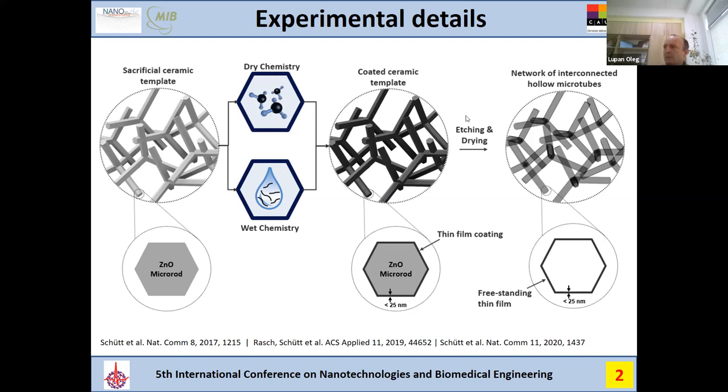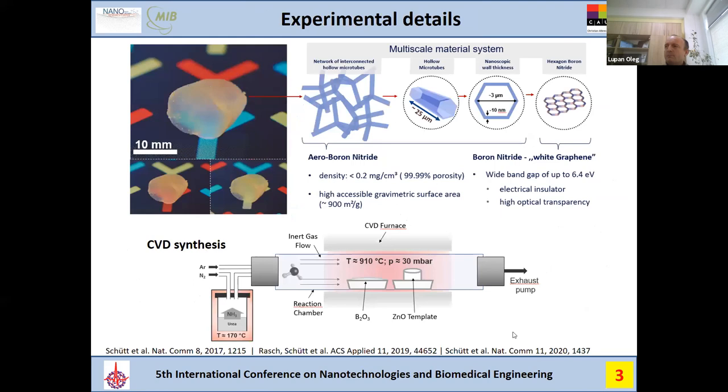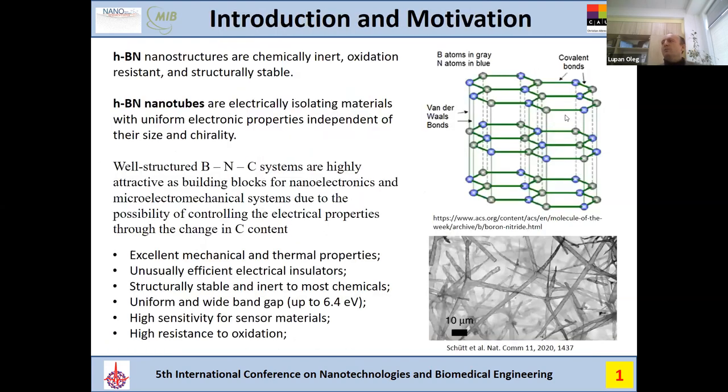More details for those interested in technological details are explained in those works, mainly the last one. How it really looks: it is something like white graphene. Many research groups are studying graphene for different applications, as we also saw in plenary talks. Using this approach to grow hollow microtubes or nanotubes, we can fabricate boron nitride — so-called white graphene — because the layer structure is similar to graphene.